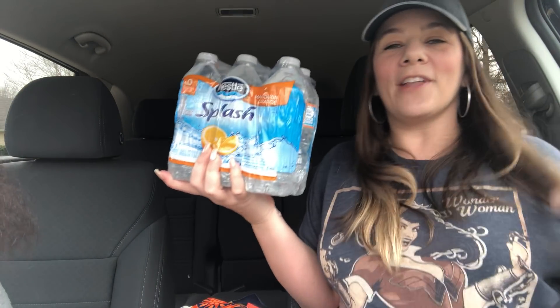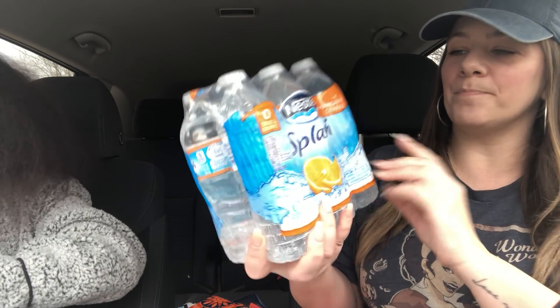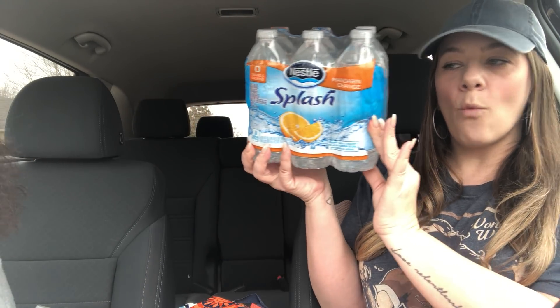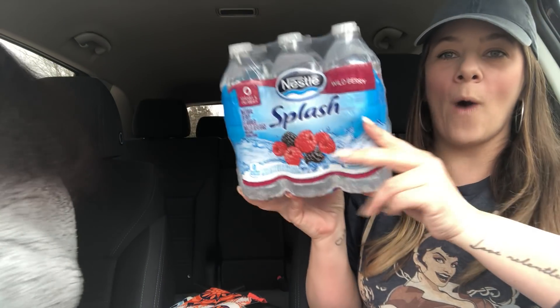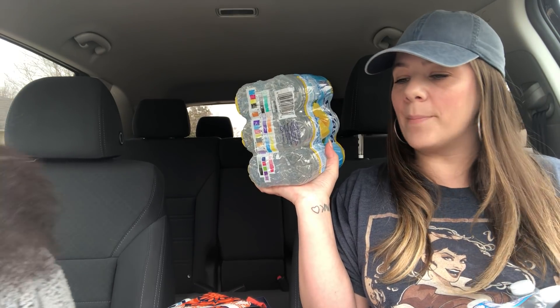Also, like my Wonder Woman shirt? This is the one I thrifted at Goodwill — I absolutely love it. It's so soft and comfortable and I love graphic tees. I also picked up Nestle Splash Water in mandarin orange — I have not seen the mandarin orange flavor before and it comes in a six-pack. Then Nestle Splash wild berry as well, all for a dollar. And I grabbed the lemon flavor too — I absolutely love this stuff. I hope the mandarin is good!